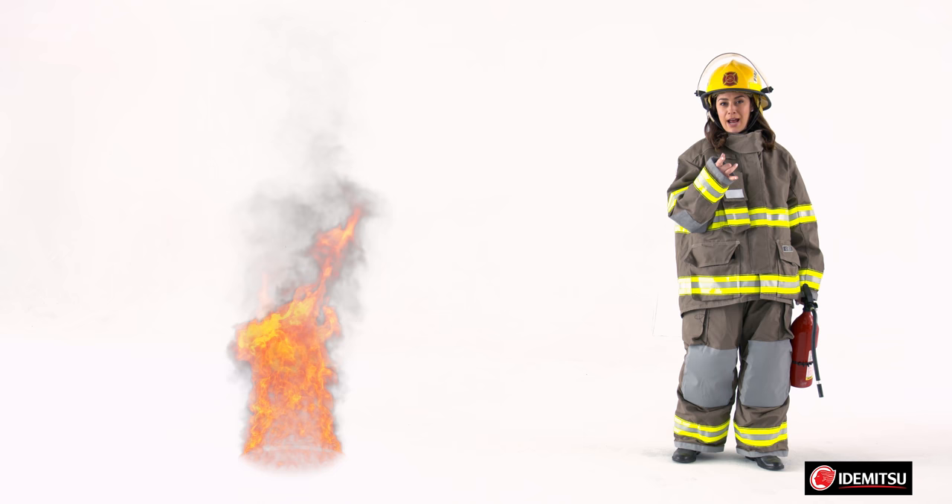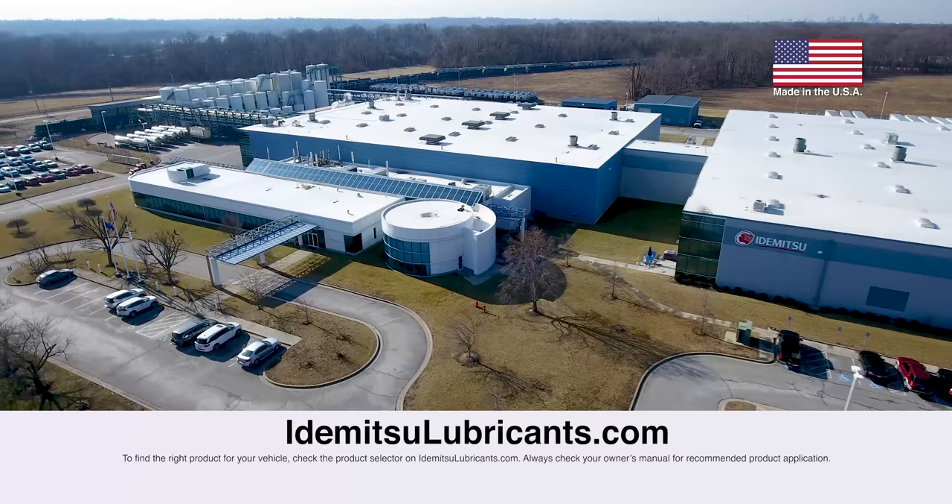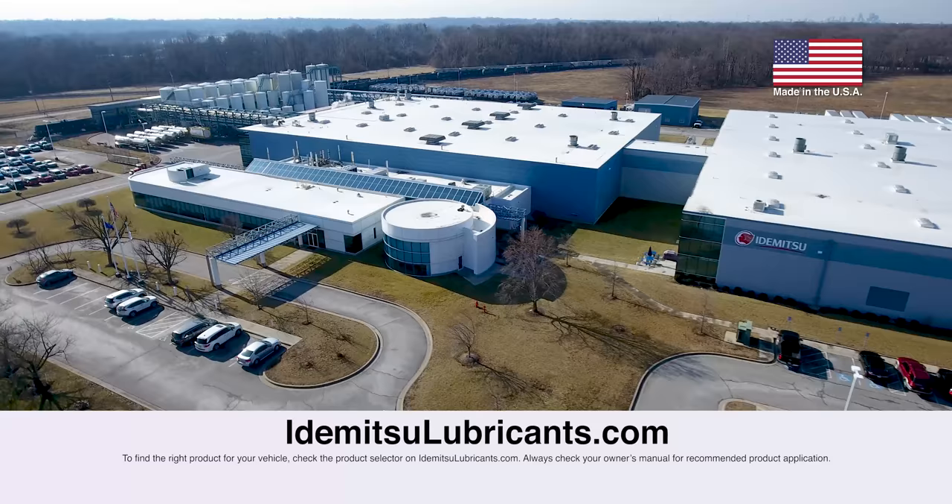So choose Z Pro Touring 5w30 for better protection against extreme heat and low-speed pre-ignition. Stay tuned for more videos about Inamitsu Z Pro oils, or visit our website at inamitsulubricants.com to learn more. Make sure to subscribe to our page by clicking the button below.